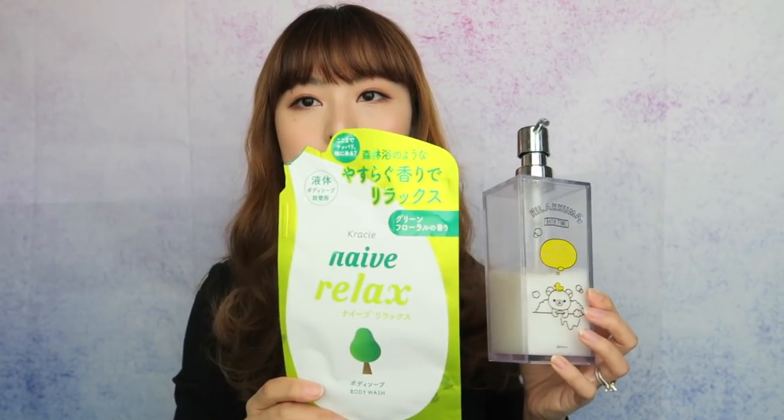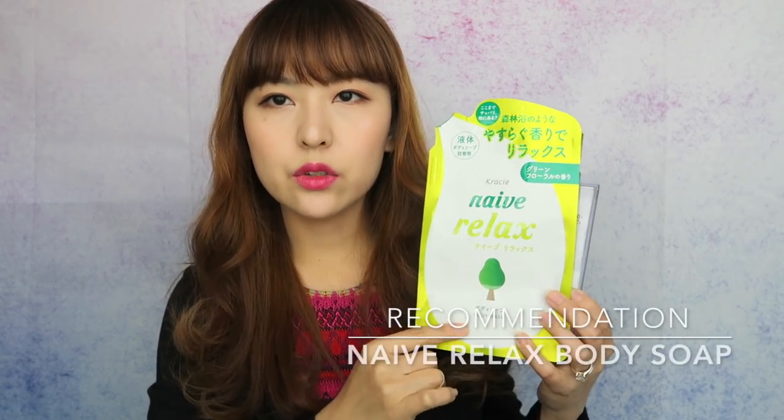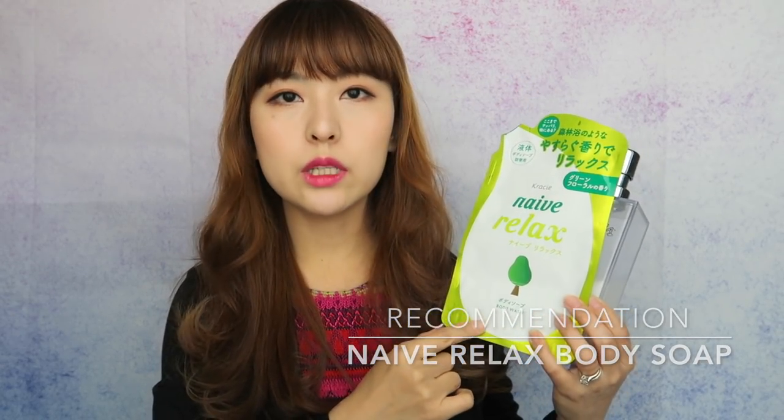Next one is a body soap. I have two things here because I bought the refill version to put inside this refillable bottle. It's the Naive Relax Body Wash. I don't know if this is a new scent, but I've only seen this recently. Here it says the scent is green floral, but it kind of smells like fresh grass or fresh forest. It's definitely a very relaxing but refreshing scent. So if you like that kind of grassy scent, make sure to try this one out. I like this body soap because it's really easy to find — you can find it everywhere, in every single store. It's also really affordable and just generally a good basic body soap.